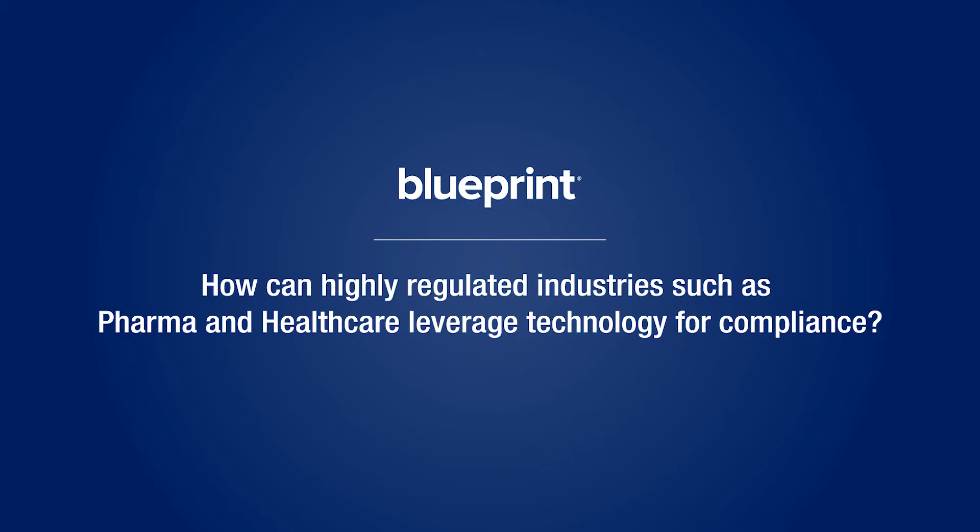How can highly regulated industries like pharma and healthcare take advantage of technology? There's lots of opportunity for this. In the healthcare, pharma, and life sciences industries, consequences are dire if we get it wrong, so we need to be paying attention, and compliance is hugely important for those reasons.